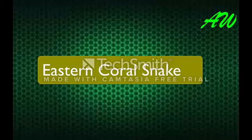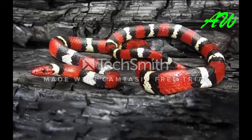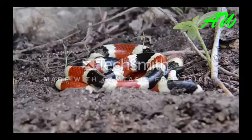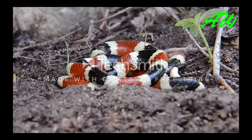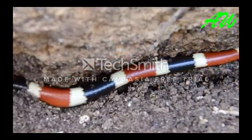Eastern Coral Snakes are related to the Cobra, Mamba, and C-snake, and they will be found in the market area out of the public. Cold Snakes are related to the Cobra, Mamba, and C-snake.